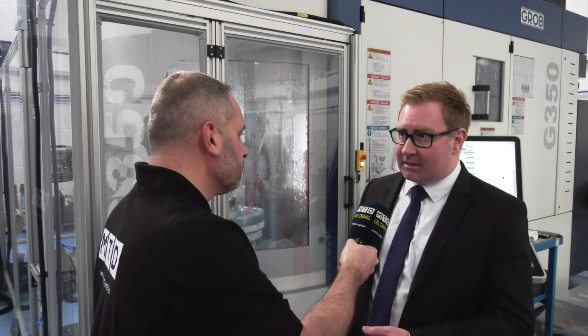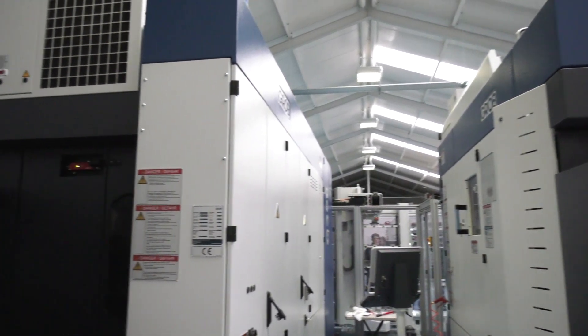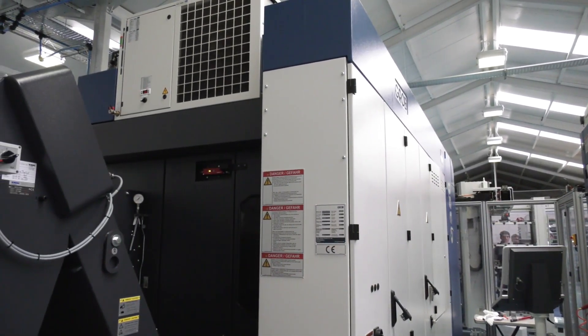Obviously it's been a market that we've wanted to tap into for a while. As Grob UK, we support UK and Southern Ireland, so to have these two machines into Carlow is very, very good for us and we've started the journey. We've now got two further orders from aerospace companies within the Southern Ireland bracket in Europe, and we see that growing throughout the years.